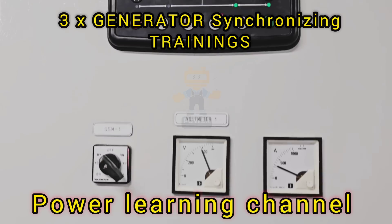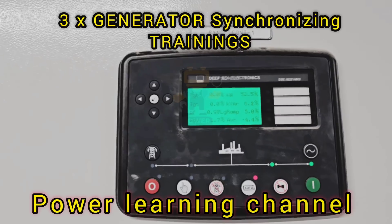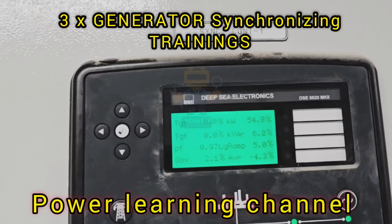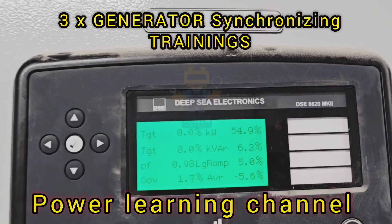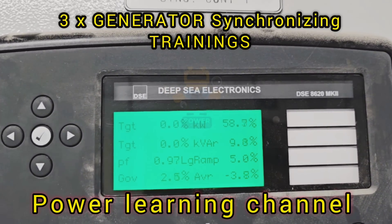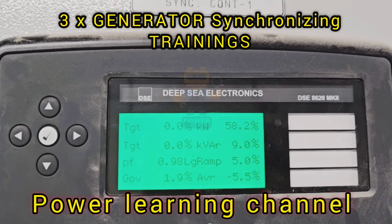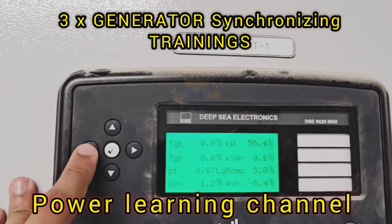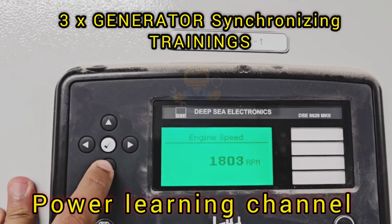The DeepC 8610 does more than just monitor. It also actively adjusts the generator output to ensure that synchronization is achieved. For example, if the frequency of one generator is slightly off, the controller will make fine adjustments to the engine speed to bring it in line with the others. This is done in real time, ensuring that the synchronization process is smooth and accurate.